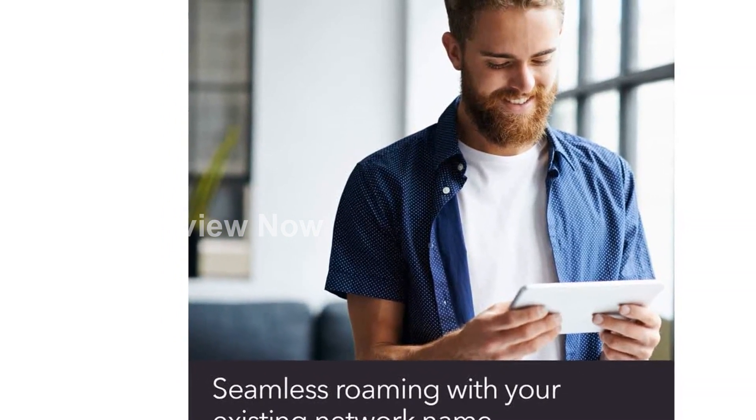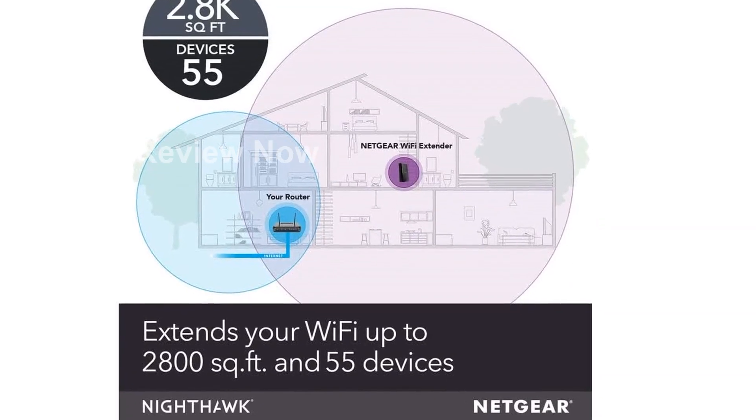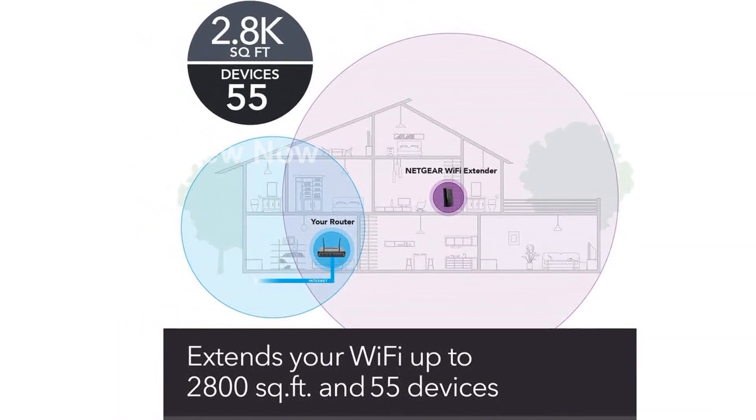Safety and security are of prime importance, and the EX8000 supports WEP and WPA, WPA2 wireless security protocols. Rest assured, your data is protected.